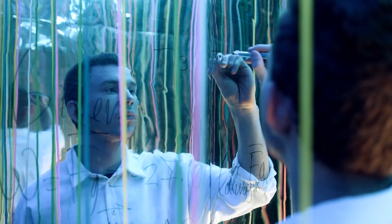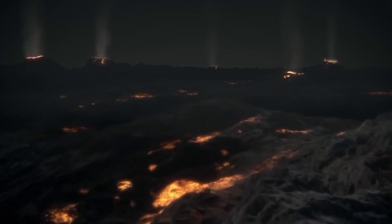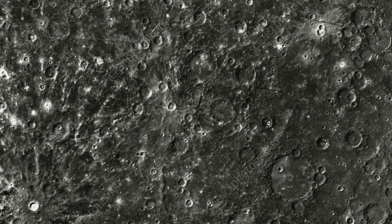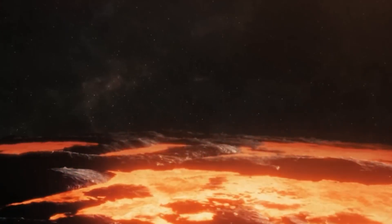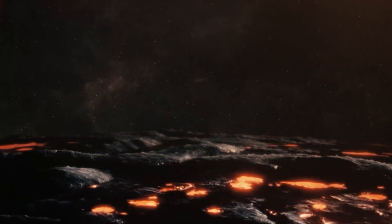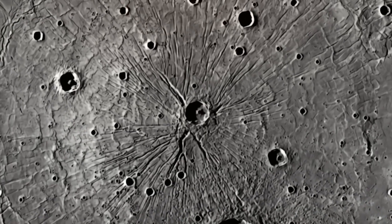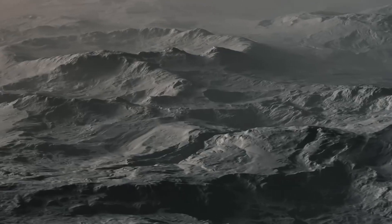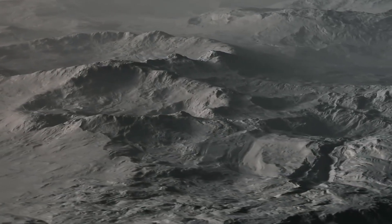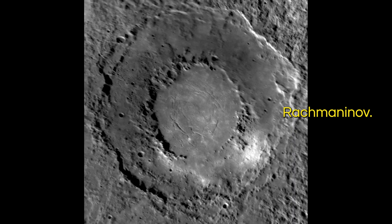Scientists believe that due to extremely high temperatures, Mercury has experienced volcanic activity. They have found craters on Mercury, like Raditladi, which have smooth surfaces — a sign that the craters were once filled with lava. When lava cools, it forms a flat surface, just like water does when it's in a bowl, so the smooth surfaces inside craters are a telltale sign of past lava flows. There are numerous craters on Mercury that have been filled with lava, like Rustavelli, Copeland, Polygnotus, and Rachmaninoff.